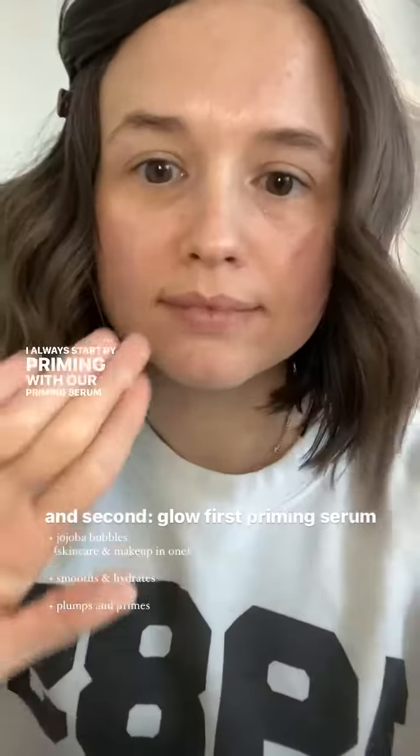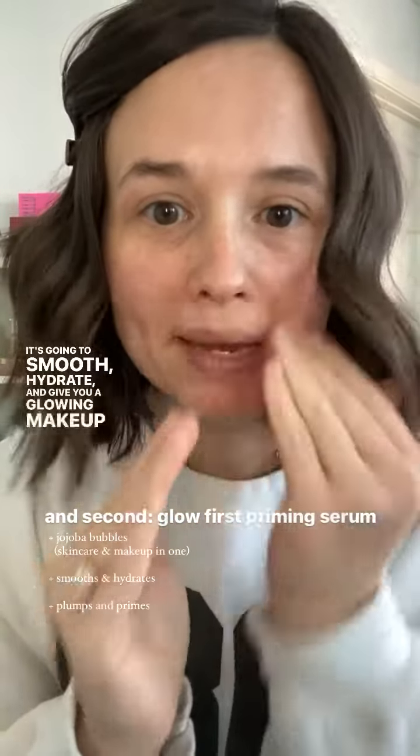I always start by priming with our priming serum. It's amazing — it has jojoba beads that burst as you apply. It's going to smooth, hydrate, and give you a glowing makeup look.